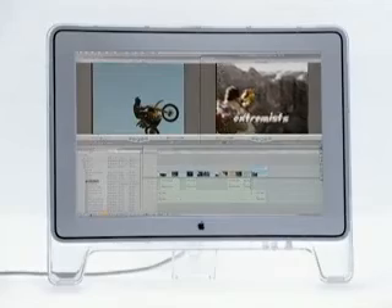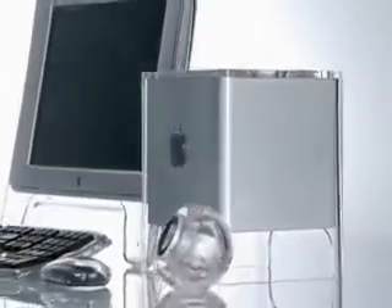You can play with it in Final Cut Pro, add titles, whatever, and boom — it's done. Whether you do publishing, web design, or video editing, this machine was made for you.